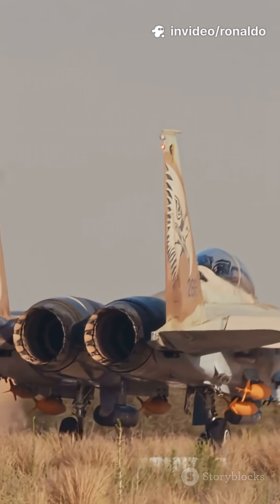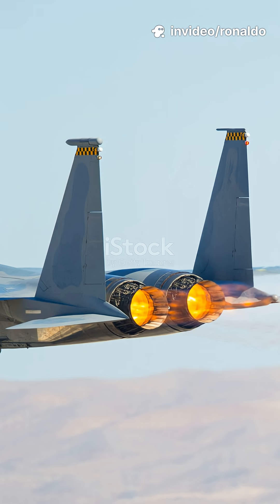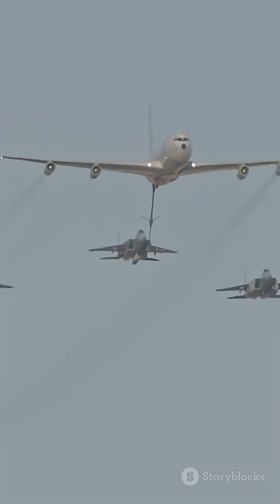Are you ready to meet the fighter jet that's rewriting the rulebook? Everybody's talking about stealth, but what if you need sheer muscle and speed? The F-15EX Eagle II is here to dominate.